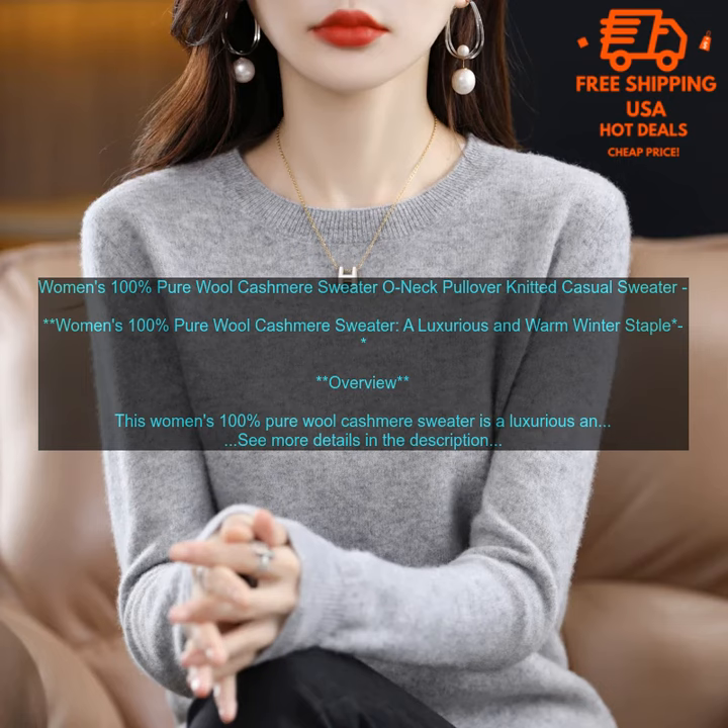Durable: This sweater is made from high-quality materials, and it's built to last — you can expect to enjoy it for years to come.